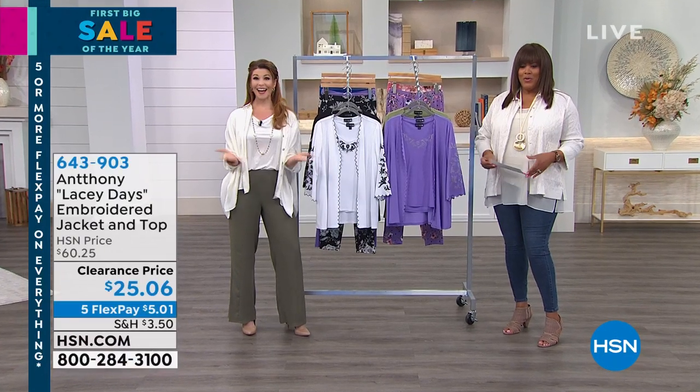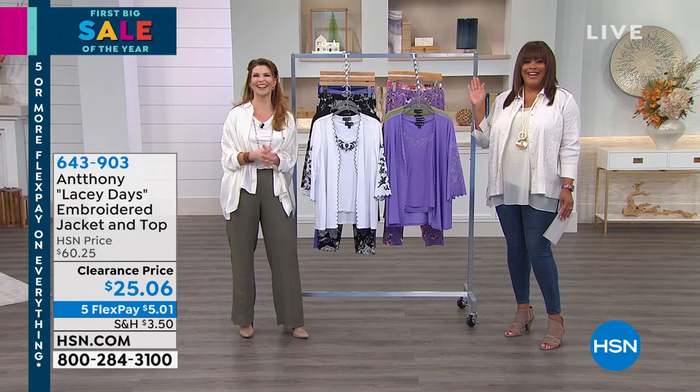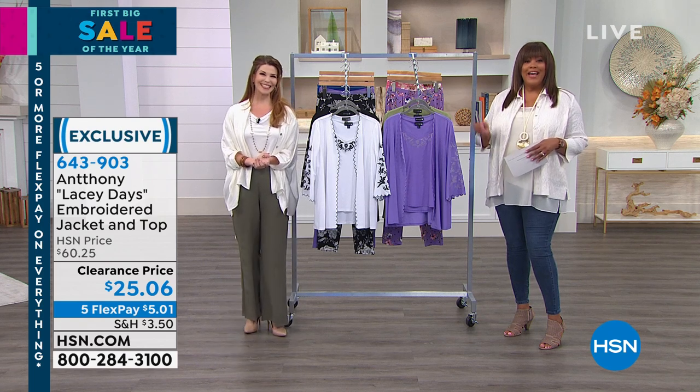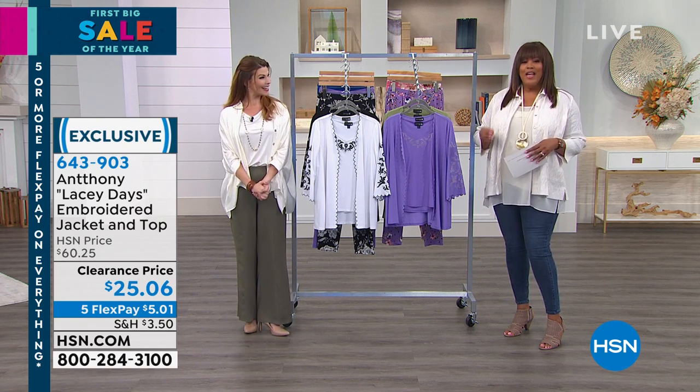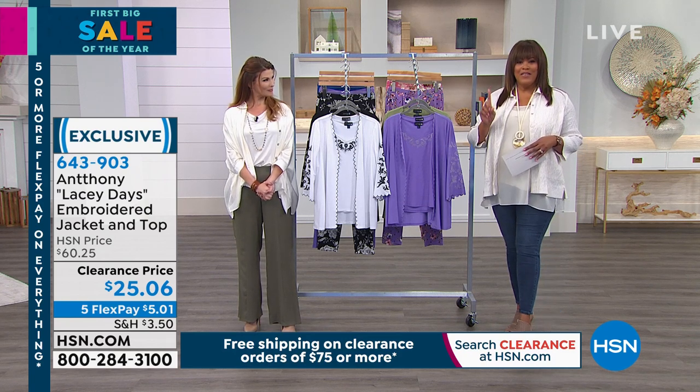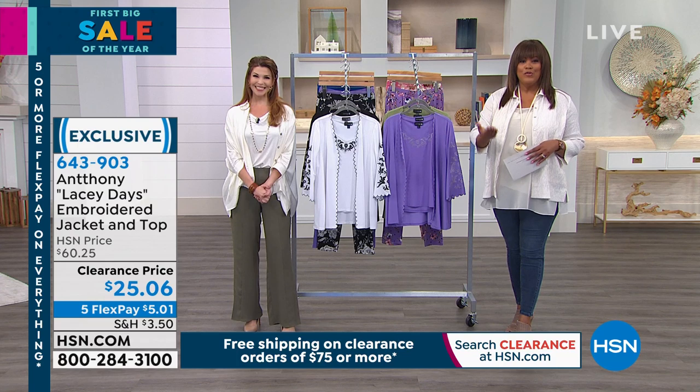Hello everybody, I'm your host Debbie Denman. Thank you for joining us for this second fabulous hour of clearance. Everything is on five or more monthly payments — we call it our Flex Pay. Everything is free shipping on orders $75 or more. When you get to $75, I want you to stop so you can get your free shipping.